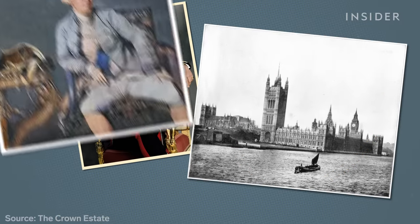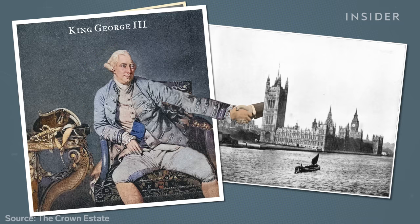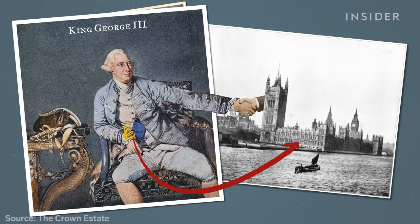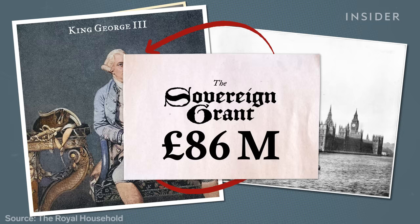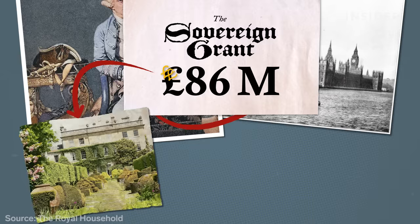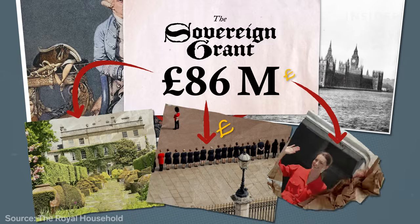This arrangement dates back to 1760, when King George III struck a deal with Parliament in which he would give up the earnings from his estates in return for an annual income. That payment is now known as the sovereign grant — the £86 million we mentioned before — and it covers things like the cost of maintaining the palaces, paying the wages for over a thousand staff, and royal travel.